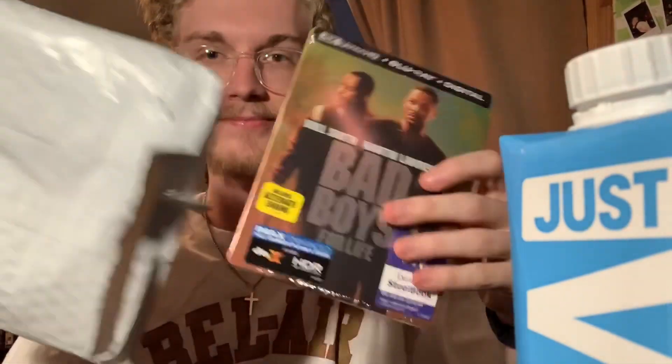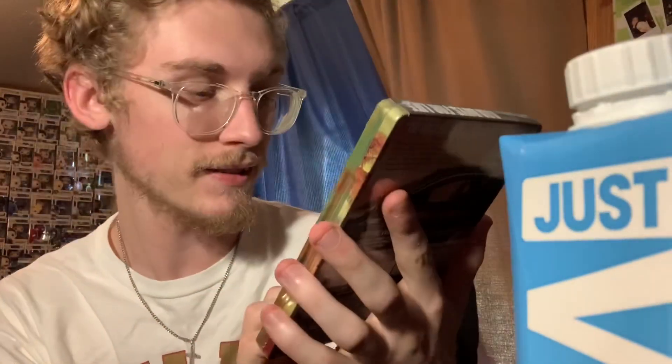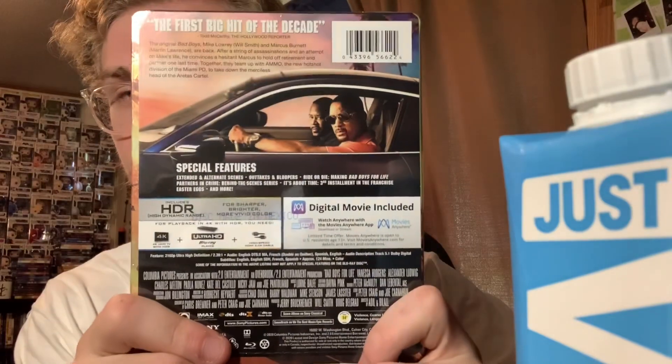Bear with me getting this open — Bad Boys for Life! Best Buy exclusive, IMAX enhanced, and it includes an alternate ending — that's fire. Here's the back slip art. This is for sure probably my favorite movie of the year so far. I'd actually have to look at the list of everything that's coming out, but I kind of think this is definitely it so far.